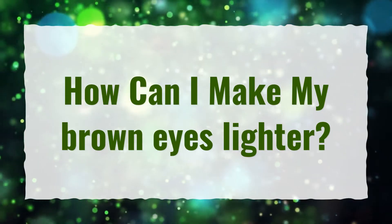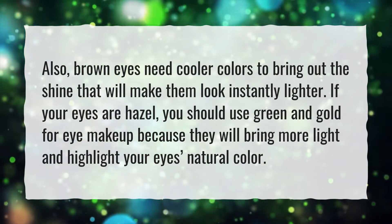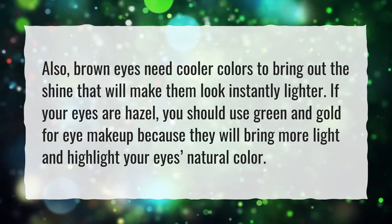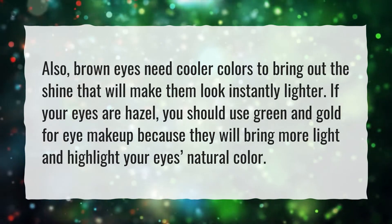How can I make my brown eyes lighter? Brown eyes need cooler colors to bring out the shine that will make them look instantly lighter. If your eyes are hazel, you should use green and gold for eye makeup because they will bring more light and highlight your eyes' natural color.